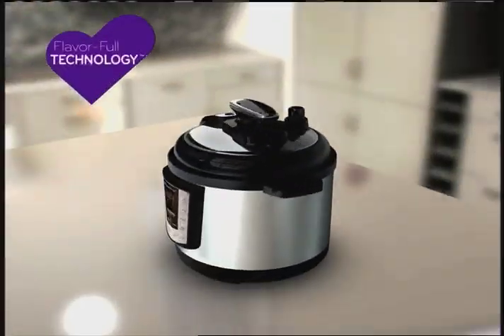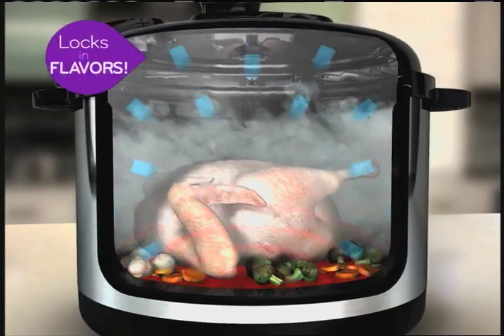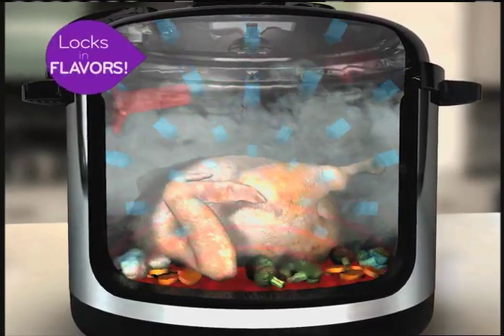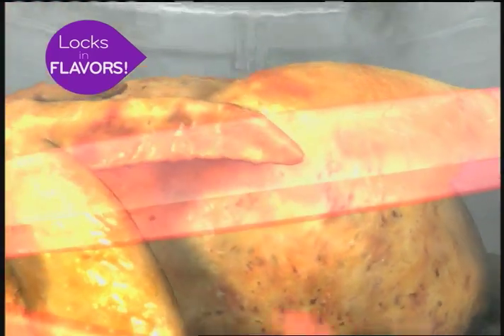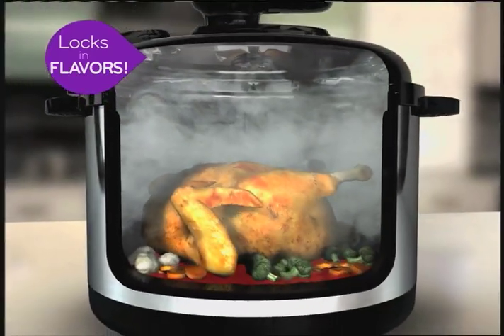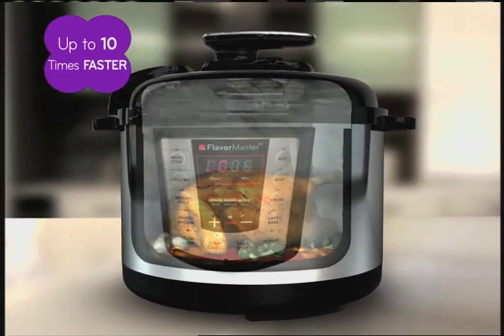The secret is in its steam-infused, flavorful technology. As the base heats and cooks the food, the low-pressure inner pot locks in superheated steam that surrounds, encapsulates, and penetrates the food — concentrating heat, flavor, and moisture on all sides, so foods cook up to 10 times faster and more efficiently than other appliances.